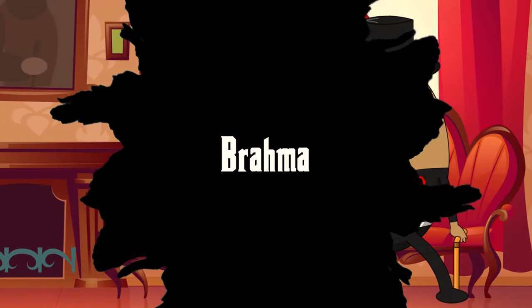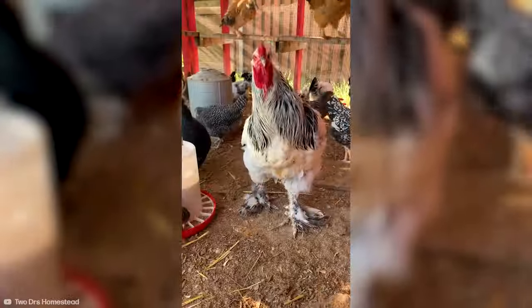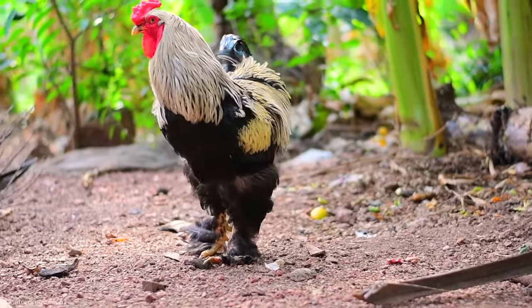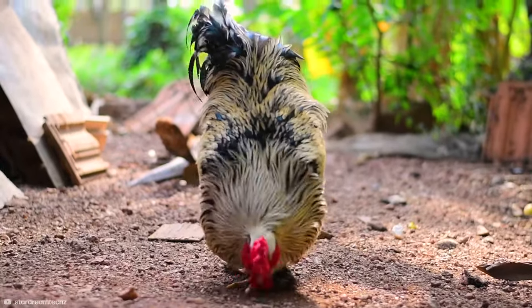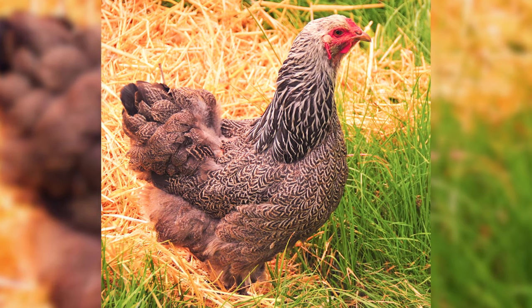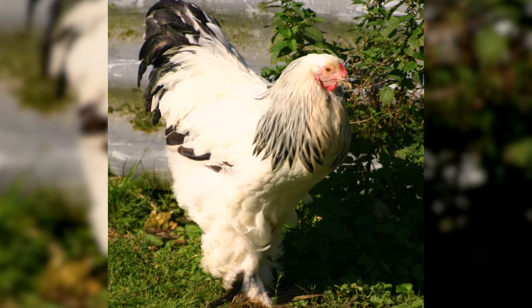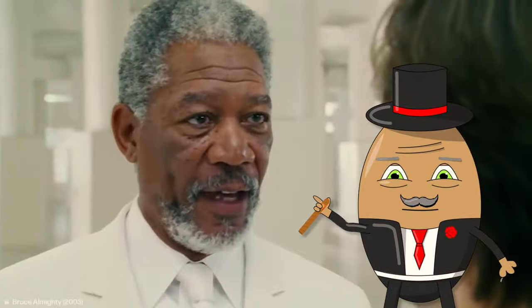Number 9: Brahma. Next on our list is the Brahma Chicken, a gentle giant in the chicken world. These birds are renowned for their impressive size and stature, often described as the kings of the poultry world. Originating from Asia, Brahmas are a striking breed with dense, soft feathering that covers their bodies and legs. They are known for their docile and friendly temperament, moving with a dignified grace. Brahmas are also hardy birds, capable of withstanding cold climates — the kind of chicken that, if it could talk, would have a deep, soothing voice, something like Morgan Freeman.